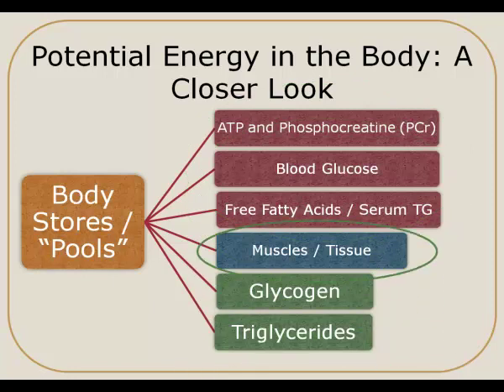The next item on the list is muscles or tissue. There's actually quite a lot of storage capacity in our muscles — if we broke down a lot of our muscles or tissues, we could obtain a lot of calories or energy from that. But this isn't the ideal way to obtain calories. So although muscles and tissue could provide a significant amount of calories, for example if someone was in a starvation state, it's not the ideal source of energy for the body.